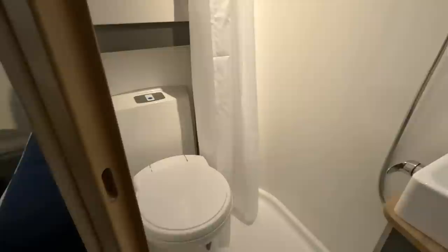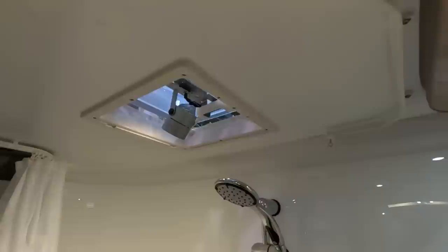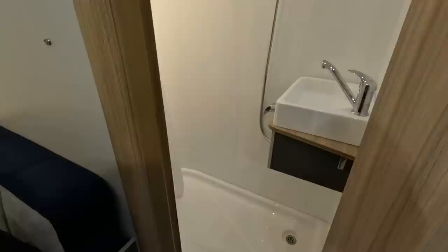Over here the toilet is on a little step. The curtain for the shower goes on a very circuitous route because it's like a corner shower washroom. I like that. In the corner there's a big corner locker — presumably where you put your clothes, a bit of hanging space, and a ladder.